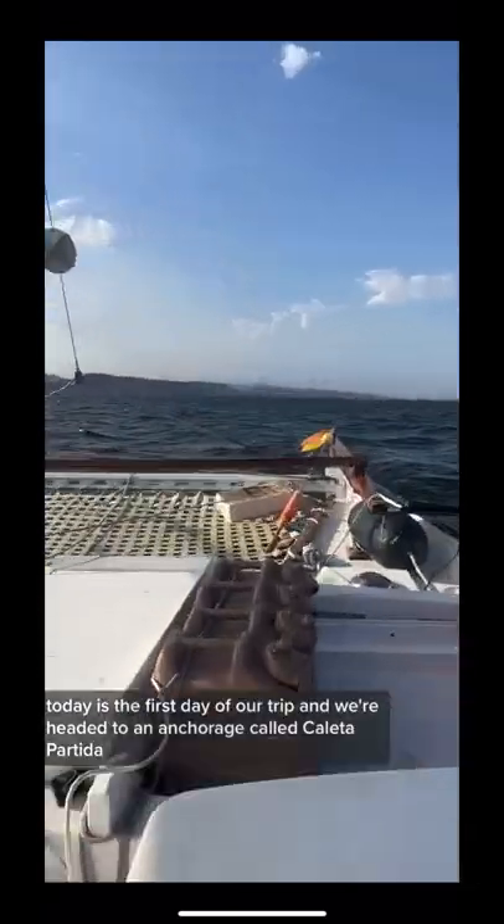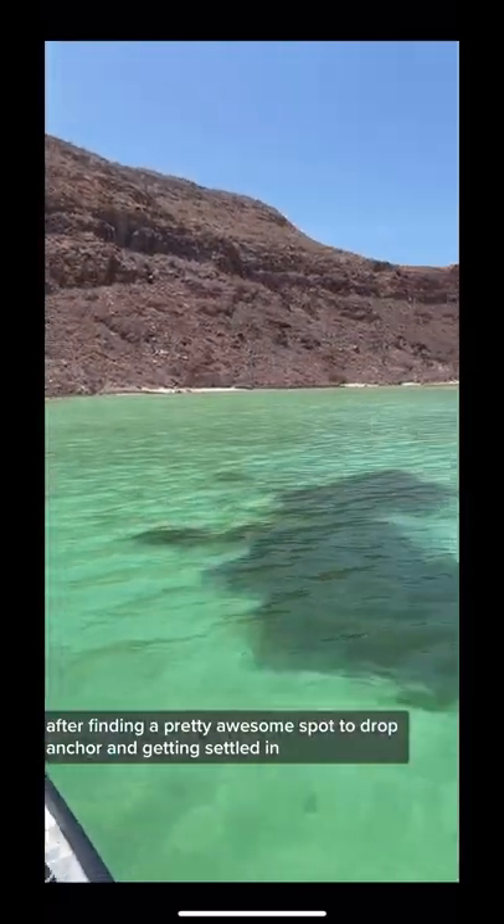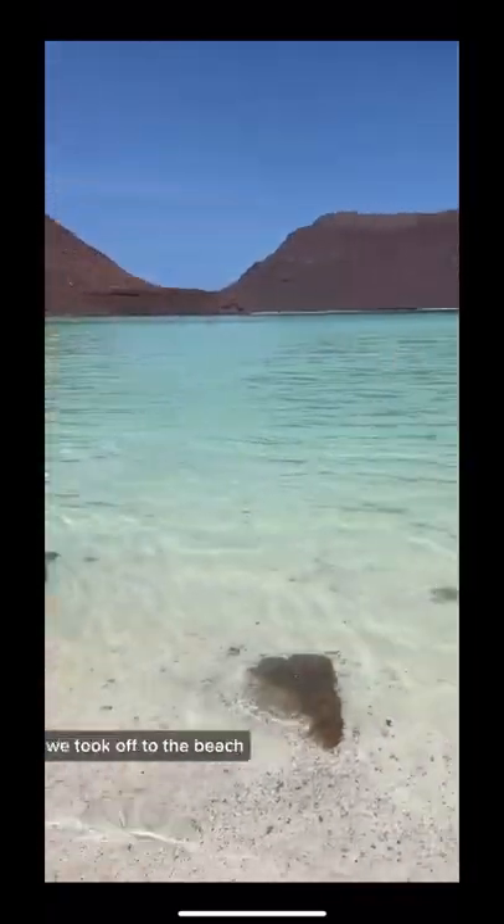Today is the first day of our trip and we're headed to an anchorage called Kalita Partita. After finding a pretty awesome spot to drop anchor and getting settled in, we took off to the beach.